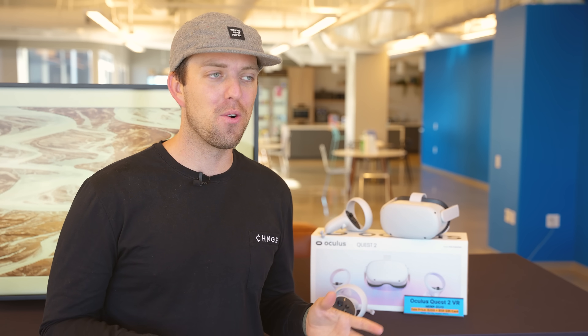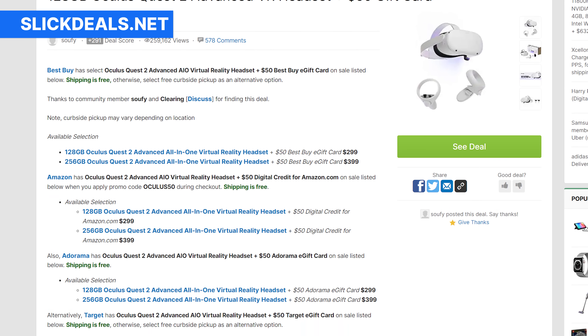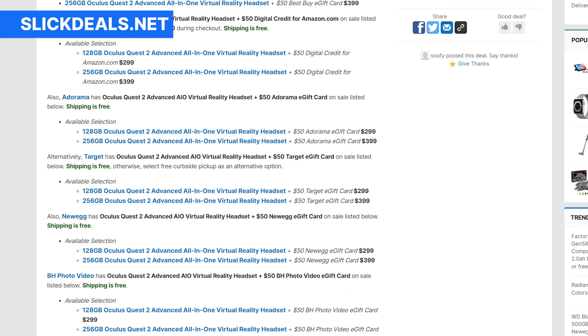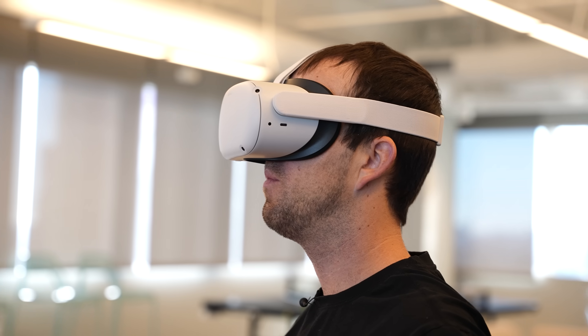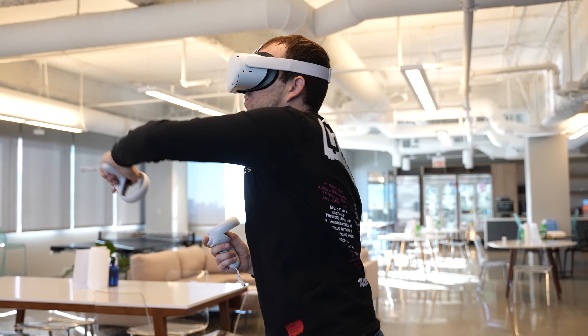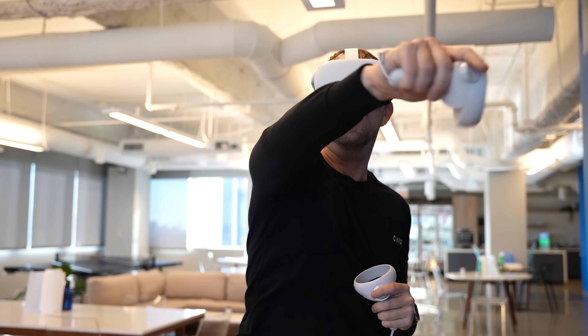Number two — this is one of the most popular deals right now in general and it is a very widely available deal: the Oculus Quest 2 VR. A lot of stores are currently selling the 128-gigabyte model for $299 plus a $50 gift card at the respective store. We've got Target, Best Buy, Amazon, Newegg — all of them have the $299 deal plus a $50 gift card, and there are a couple more stores that have it for $299 with an additional accessory. Check out the Oculus Quest 2 VR, one of the hottest gift items this holiday season.